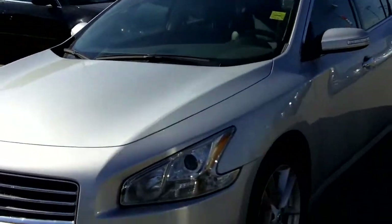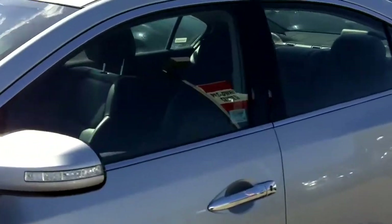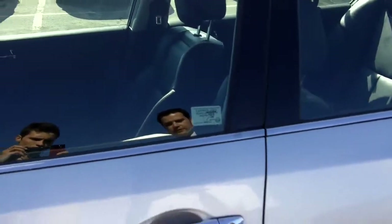Heading around to the side, just so you know, all of our vehicles are certified and come with a 152-point mechanical inspection. And lots of finance and warranty options available for you.